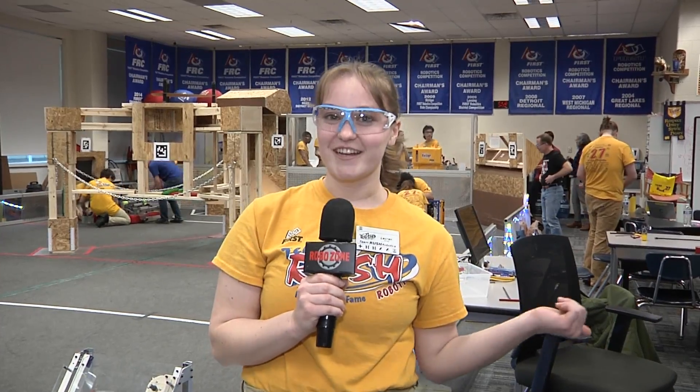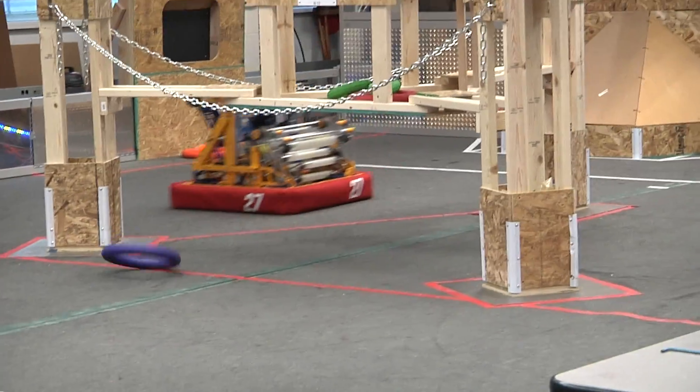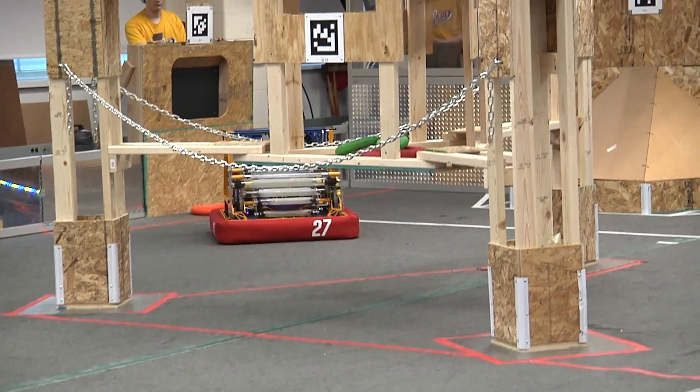Hi, my name is Lauren. I'm a captain on Team Rush 27. We're here at our field in the basement right now and we're doing some drive practice. I'm a huge fan of this year's game — I think it's super fun to watch be played on the field.